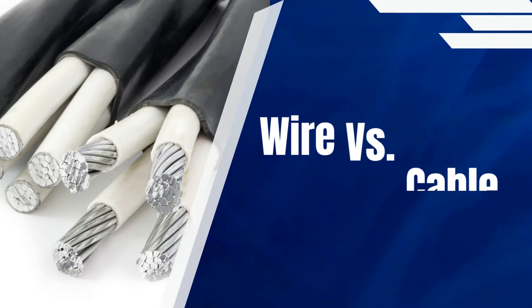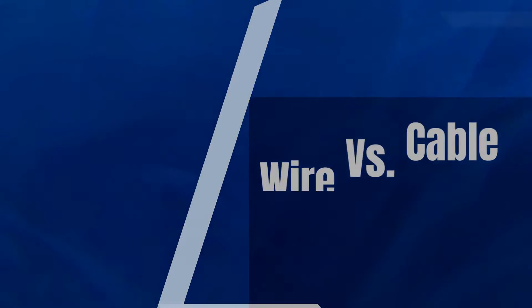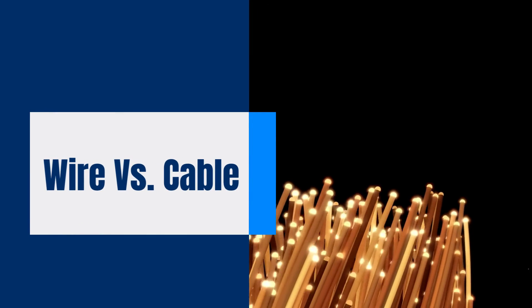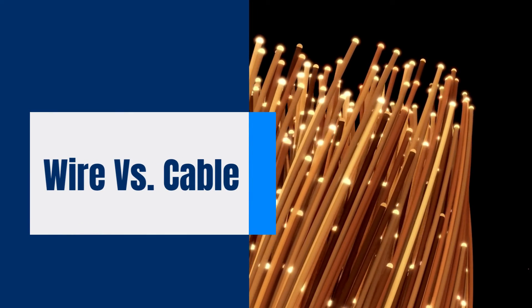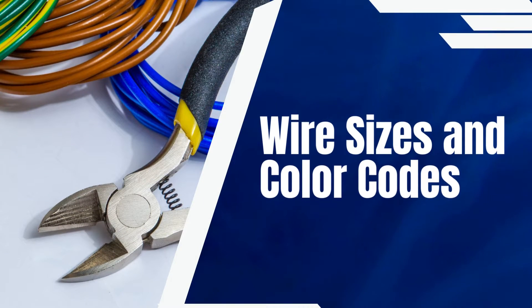Now, let's differentiate between wires and cables. Wires are single conductors carrying electricity, typically made of copper or aluminum. Cables, on the other hand, consist of multiple wires bundled together in a single sheath. Electrical wire sizes are determined by gauge, with larger gauges handling more amperage and wattage.